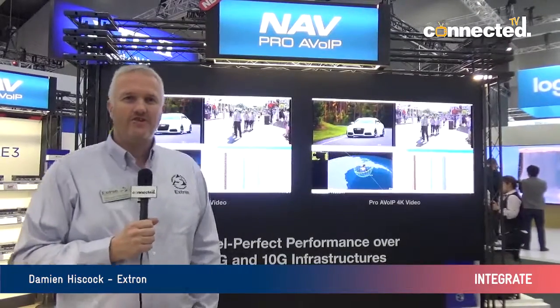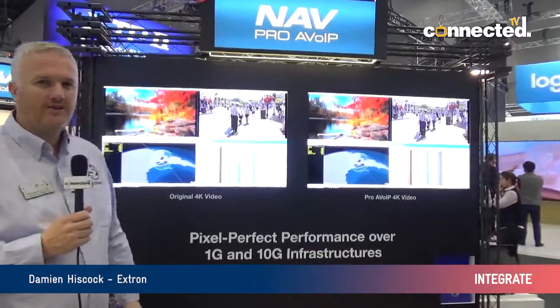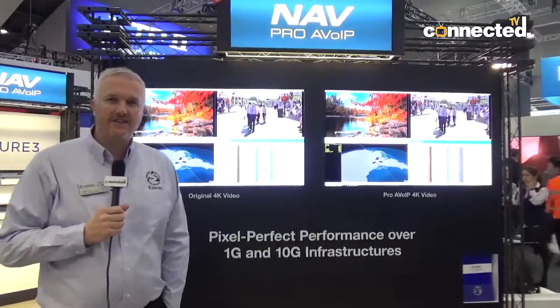Hi, this is Damien Hiscock from Extron Australia. We're here at Integrate 2019. I'd just like to take a moment to show you our new NAV product that we've finally got on the stand this year.